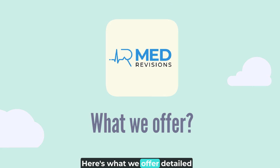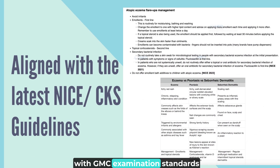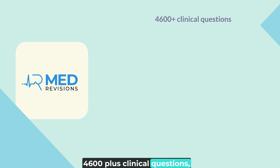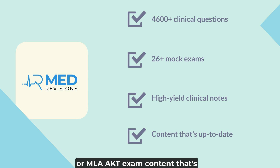Here's what we offer: detailed explanations to demystify every question, a question bank aligned with GMC examination standards, 4,600 plus clinical questions, 26 plus mock exams, and high-yield clinical notes for the PLAB Part 1 or MLA-AKT exam. Content that's up to date with the latest UK guidelines and past PLAB tests.